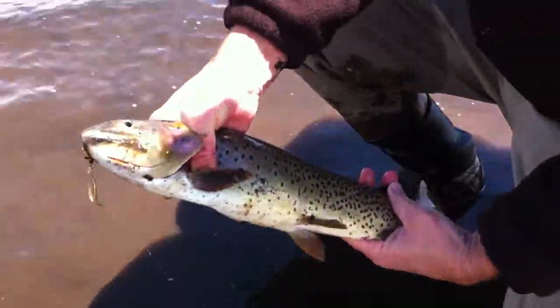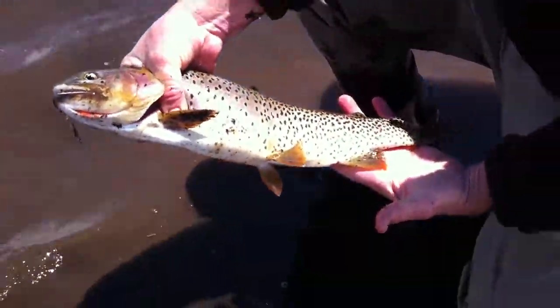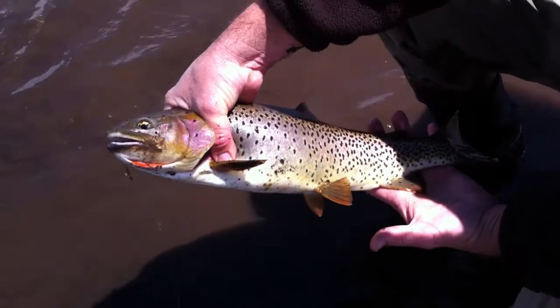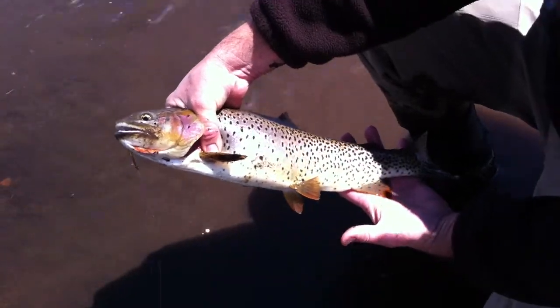Look at the color on that guy — hitting the spots. That was nice. 19 inches, maybe? Yeah, 19. Cool.